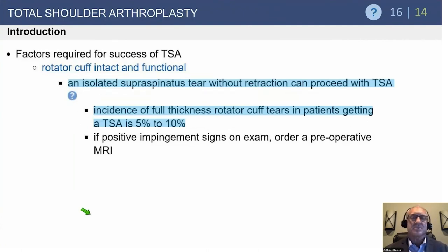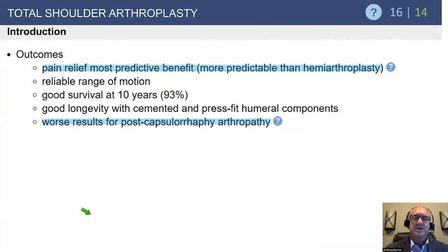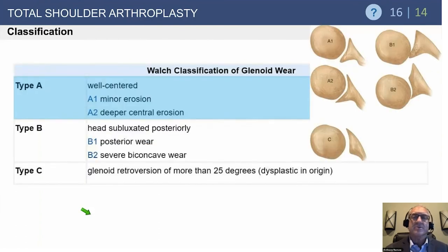An isolated supraspinatus tear, especially small and degenerative, can still allow for total shoulder arthroplasty if the rest of the cuff is fine. However, if they have a degenerative supraspinatus with grade 3 or 4 fatty infiltration involving the infraspinatus and some of the subscapularis, you lean toward a reverse — especially as patients get over age 65. You also need adequate glenoid bone stock to place a glenoid component. TSA outcomes are worse in patients with prior instability surgery presenting with capsulorrhaphy arthropathy.